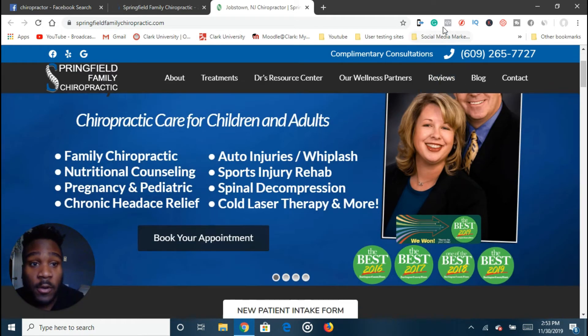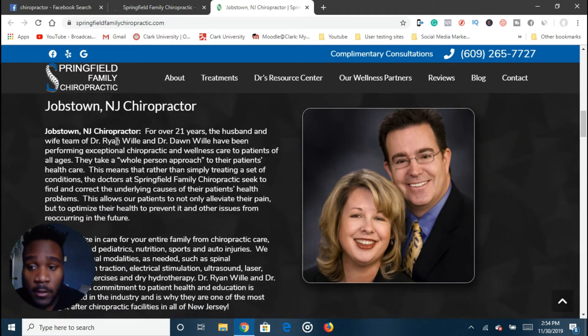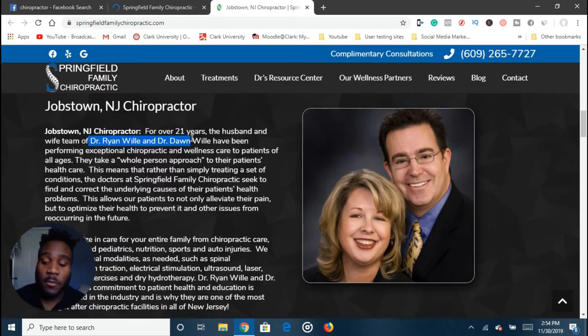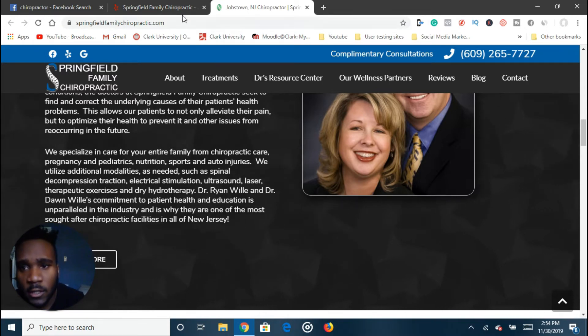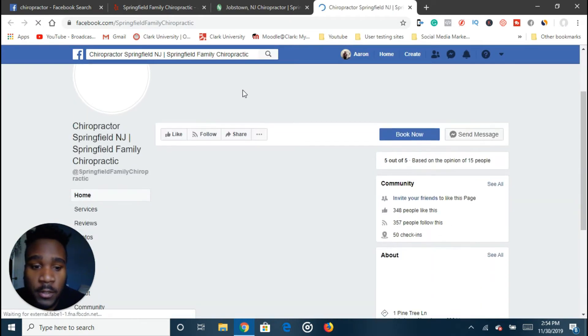Explore the website — this one looks really good, and they don't have a Facebook pixel. Check the about section because you want to know who the business owners are; the website is usually the perfect place for that. I would contact Dr. Ryan Wiley or Dr. Don. When I email or cold message them, I would address them directly, and if the person who responds isn't the decision maker, I still have a better chance of reaching the right person. Let me also go to their Facebook page — they have a good amount of likes for a local business and a really nice banner.